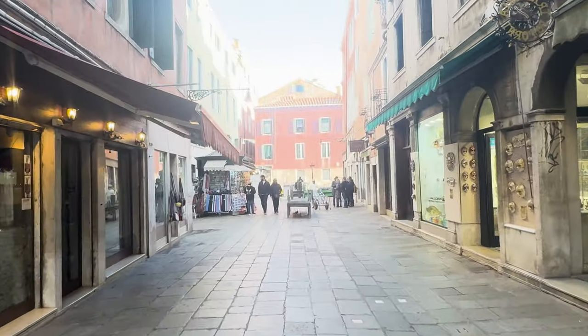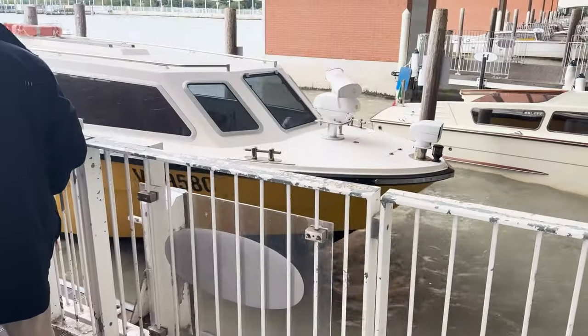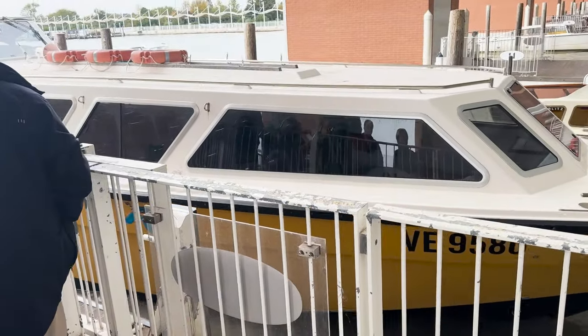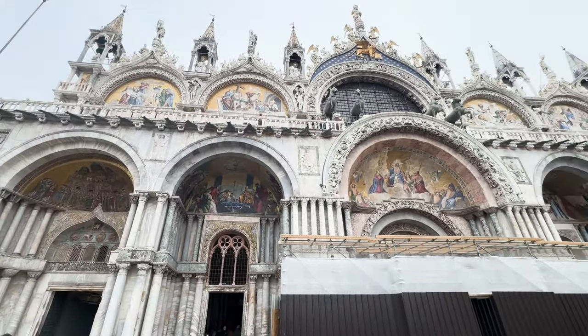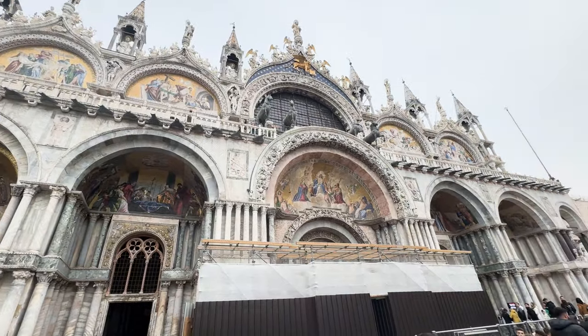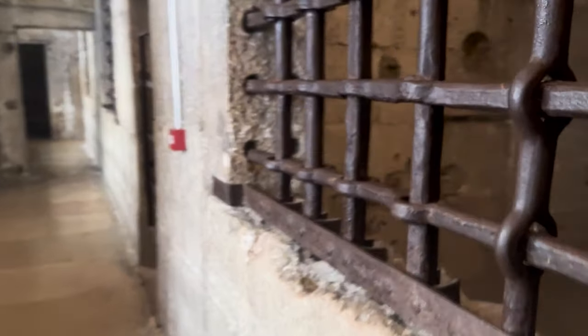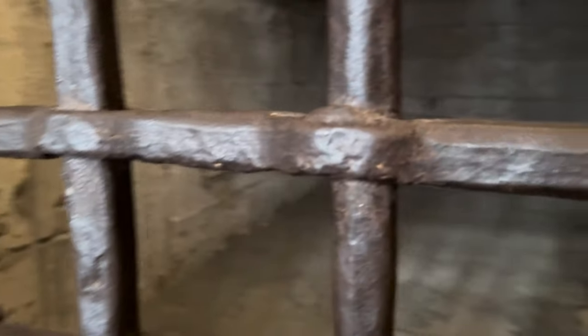Our itinerary includes navigating from the airport using a water taxi, followed by our tour of the breathtaking St. Mark's Basilica, and an exploration of the historic Doge's Palace including a glimpse into its intriguing jail. So let's embark on this journey together and immerse ourselves in the beauty of Venice.